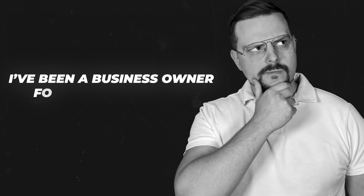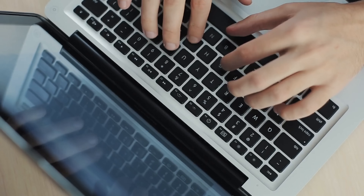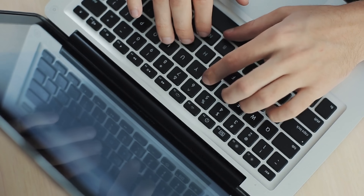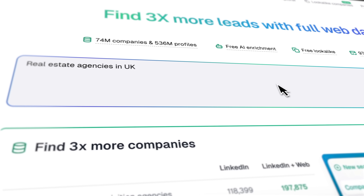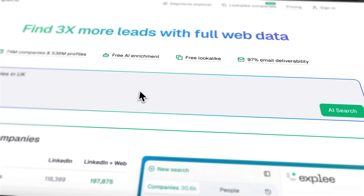I'm Daniel, and I've been a business owner for the past decade. On this channel, I share my insights with you. Today, I'll show you a faster way to find real buyers with a single line prompt. We'll use Expley to turn a messy search into a clean, verified, ready-to-use list you can plug straight into outbound.